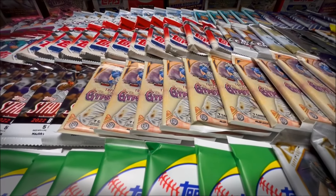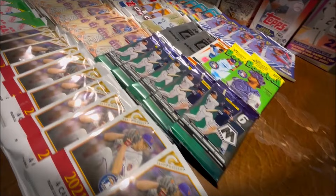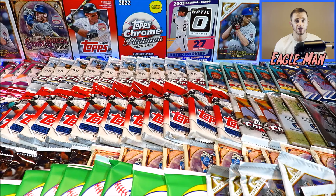In front of me is over 100 unopened baseball card packs that I'm going to be opening up all in one sitting, to see how many hits, zeroes, and lumber cards, big cards we can pull in today's video to end out 2023 with a bang. Let's get started.